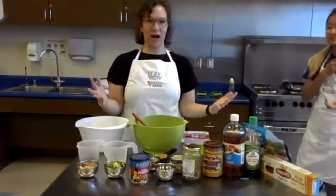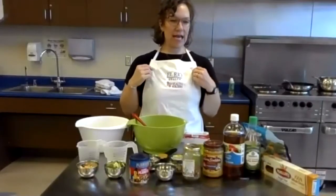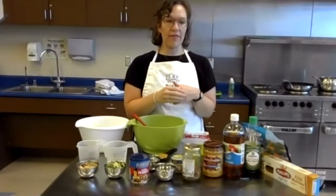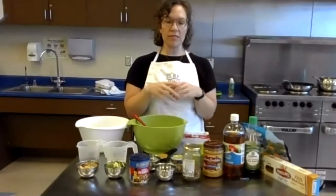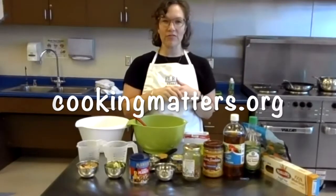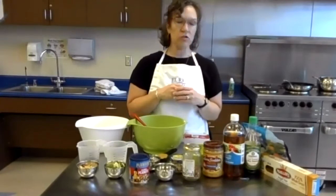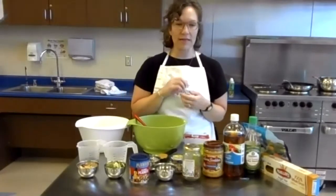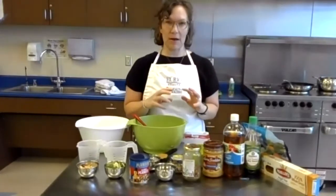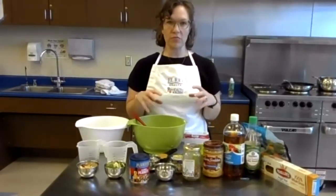Sue did all of our shopping, which is super helpful. So today we are doing a class from the Cooking Matters curriculum. As a reminder, all of you have the recipes, but if you're watching this not in real time, you can always find the recipes on cookingmatters.org.